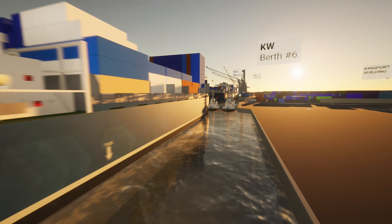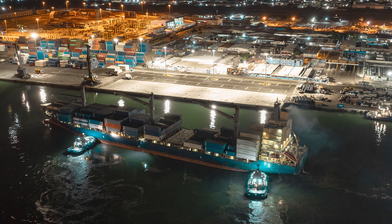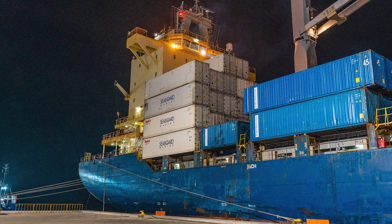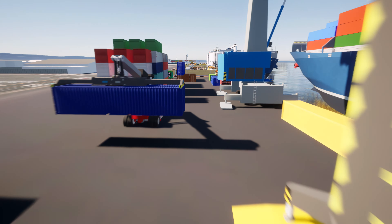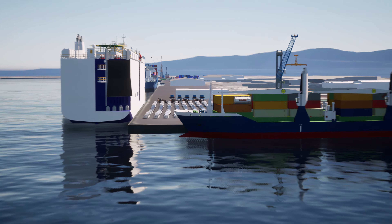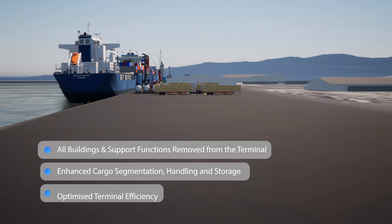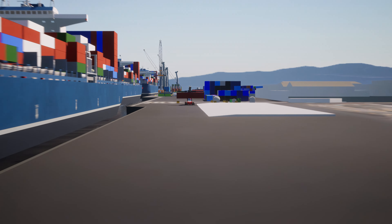Berth 6 is the next target for redevelopment as we aim to build capacity. Together, these initiatives will enable the simultaneous berthing of Panamax-sized vessels and solidify our position as the seaport of choice in the region. Alongside improvements to berthing capacity, we are undertaking a major reconfiguration of the terminal.